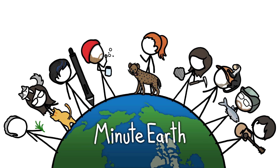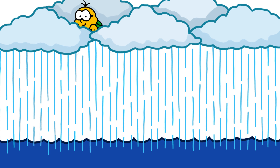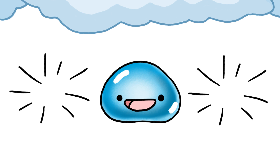Hi, this is Kate from MinuteEarth. Most rain never reaches the ground, because it falls on the oceans. But even a lot of rain that falls over land doesn't reach the ground — some of it disappears before it gets very far.